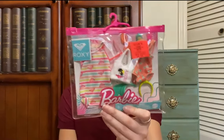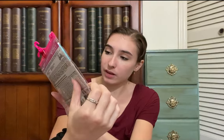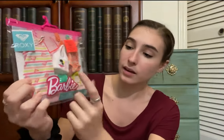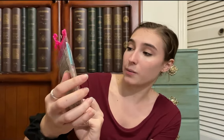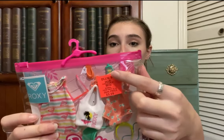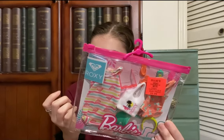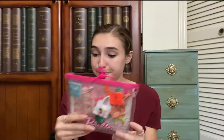Then we got a Roxy fashion pack for $3.99. It comes with a dress, a one-piece kind of swimsuit, a bag, a headpiece, a sun visor, sunscreen, flip-flops, and sunglasses — the flip-flops are orange. It's a super fun, beachy fashion pack.